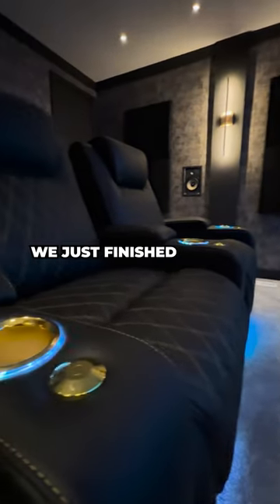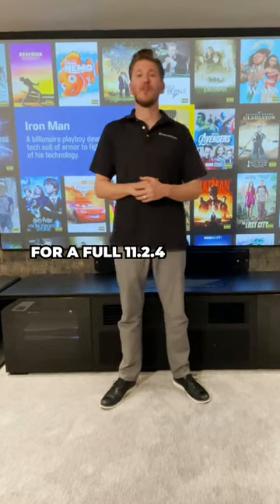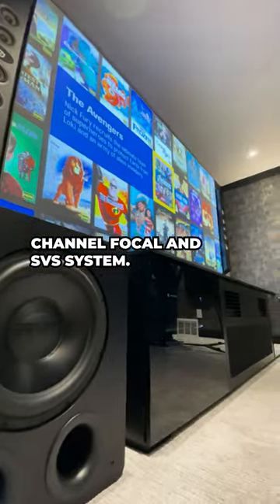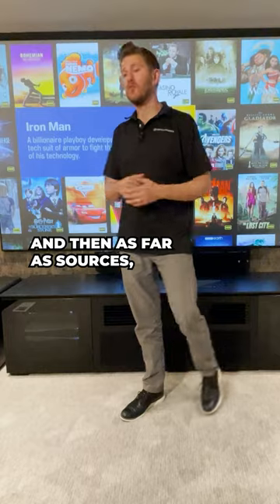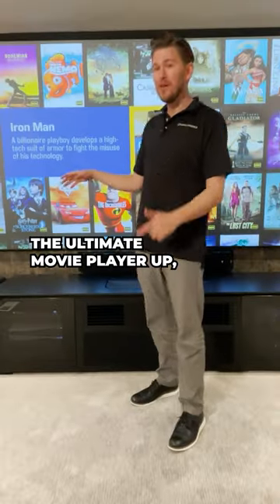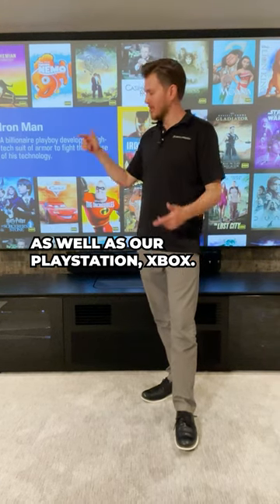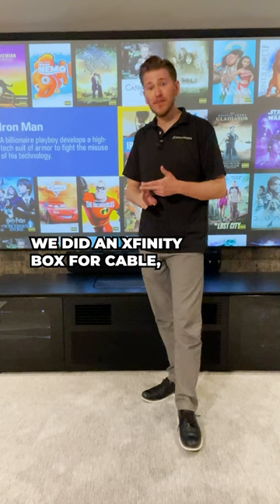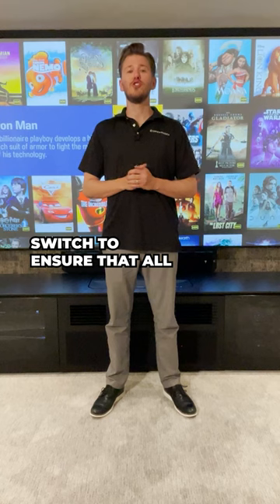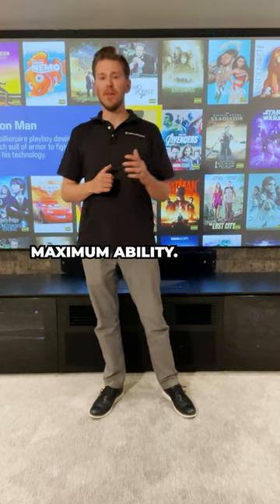We just finished hooking up our Morant Cinema 50, our Morant 7025 for a full 11.2.4 channel Focal and SVS system, and then as far as sources, we connected our Kaleidoscape — the ultimate movie player — as well as our PlayStation, Xbox, an Xfinity box for cable, and we hardwired every single source into our network switch to ensure that all of the devices are operating at their maximum ability.